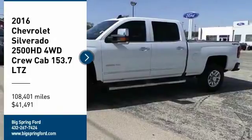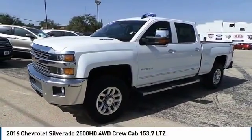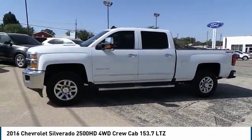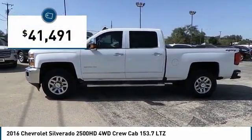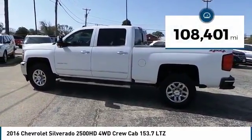Make a great choice today with the 2016 Silverado 2500 HD. This pickup truck pulls unlike any other and is priced below $45,000. This vehicle has less than 110,000 miles.